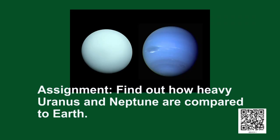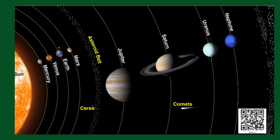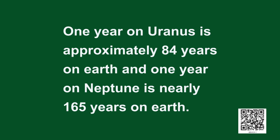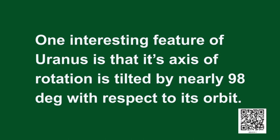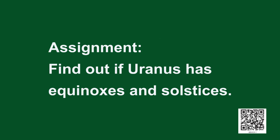Here is an assignment: find out how heavy Uranus and Neptune are compared to Earth. Because of their large distances, these planets take a lot of time to go around the sun. One year on Uranus is approximately 84 Earth years, and one year on Neptune is nearly 165 Earth years. But these planets spin very fast — one day on Uranus is only 17 hours long and on Neptune only 16 hours. One interesting fact about Uranus is that its axis of rotation is tilted by nearly 98 degrees with respect to its orbit. Find out if Uranus has equinoxes and solstices.